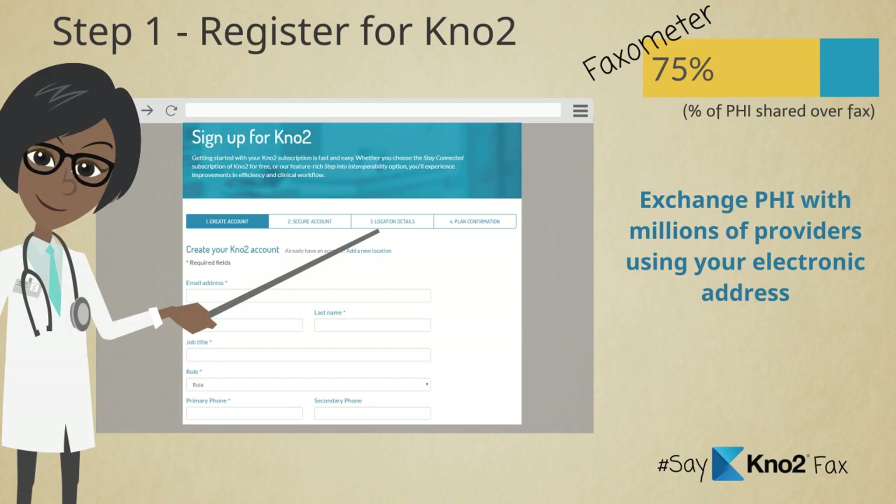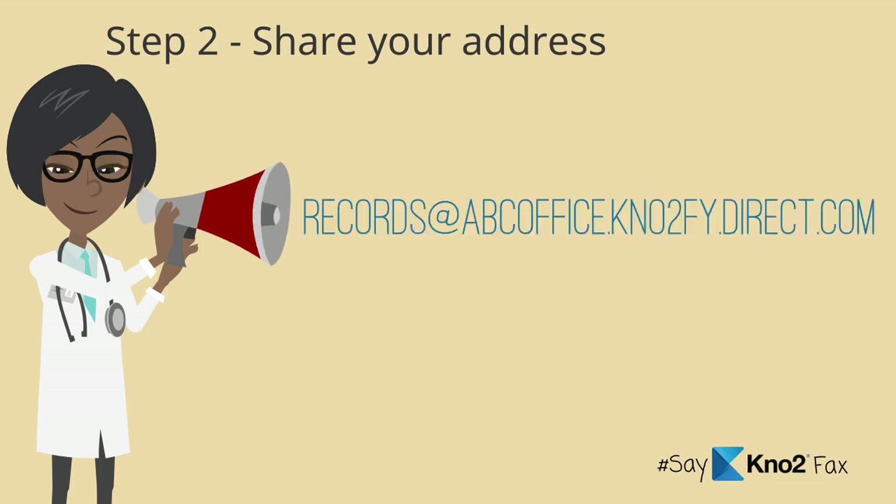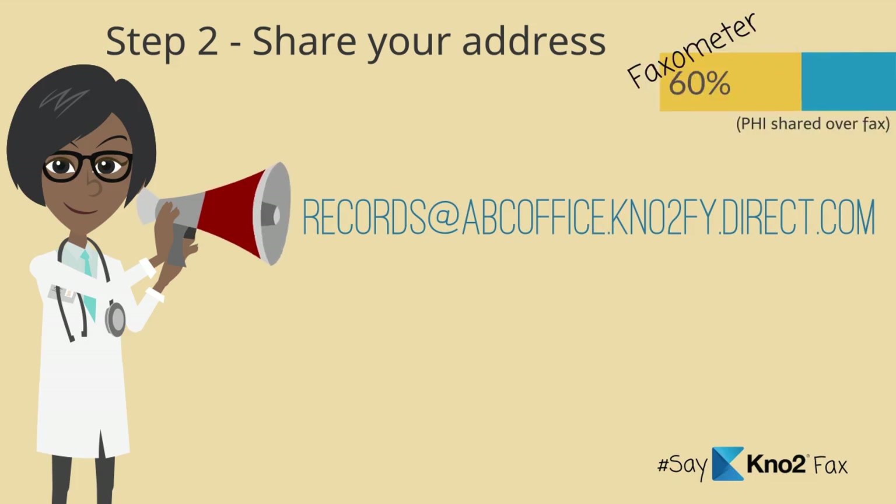Best of all, KnowTo is not required on both ends. Step two: share your address with the providers you fax the most with. Ask them to replace the fax number they have on file with your electronic address. Don't forget to ask for theirs, and begin to watch your faxometer drop.